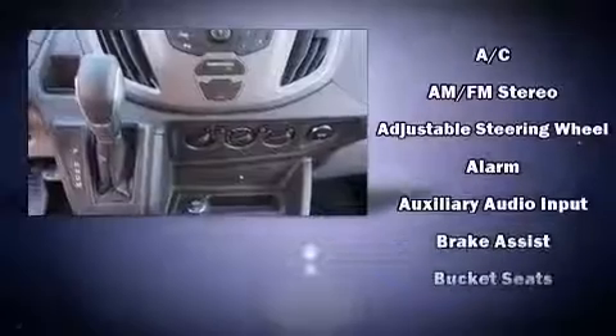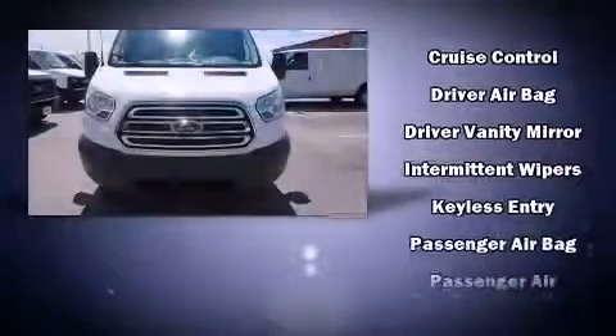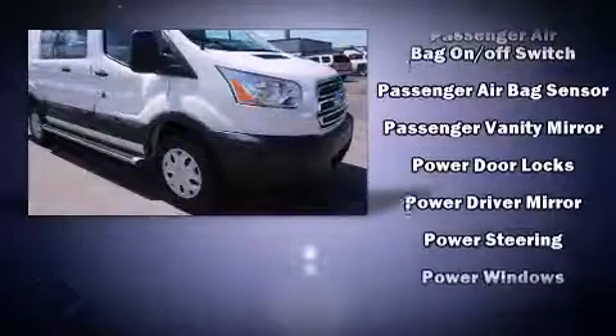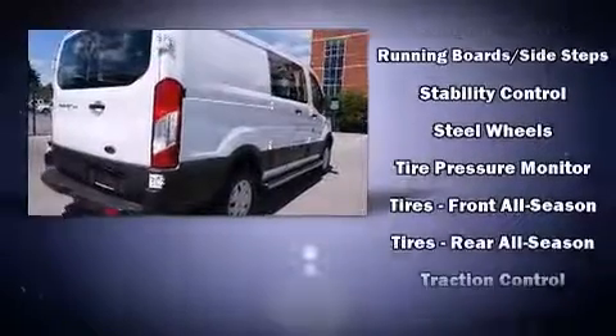Ford ensures the safety and security of its passengers with equipment such as dual front impact airbags with occupant sensing airbag, traction control, brake assist, a panic alarm, and four-wheel disc brakes with ABS. For added security, Dynamic Stability Control supplements the drivetrain.